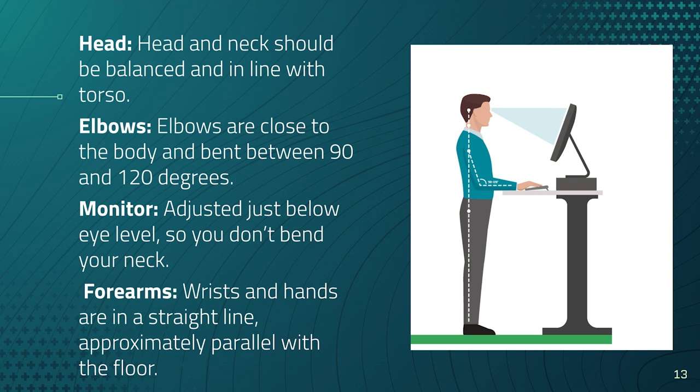Your head and neck should be balanced and in line with your torso — straight lines. We don't want to stay in one position for more than about 50 minutes. If you can adjust yourself to stand, that's another great option for creating healthier posture. Your elbows should be close to the body and bent between 90 and 120 degrees, your monitor just below eye level, and your forearms, wrists, and hands in a straight line approximately parallel to the floor.